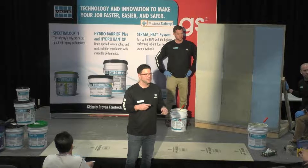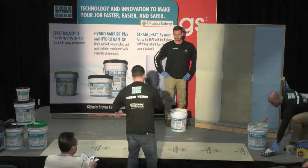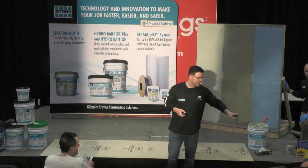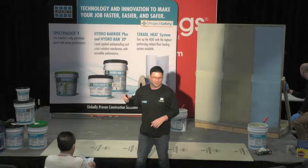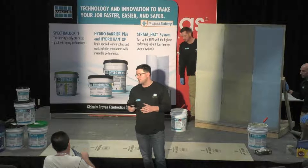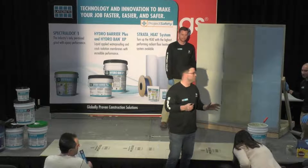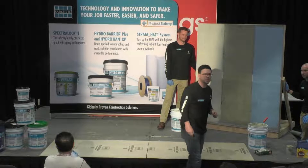If anybody wants to come up, we have plenty of material and rollers — feel free. Thank you for your time, really appreciate you taking the time out. On your chairs there are sell sheets that speak specifically to the three-product continuum: Hydrobarrier Plus, Hydroban, and Hydroban XP. We also left a shower system brochure and a postcard so you can register for some extra Laticrete swag. Again, thank you and enjoy the rest of your day.